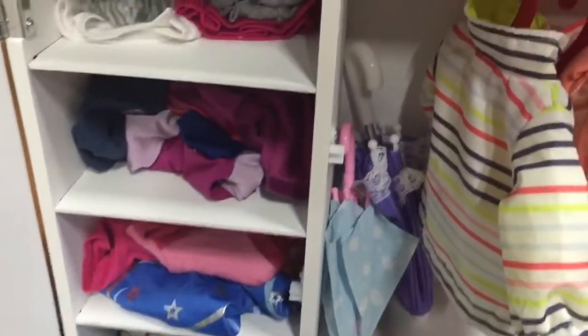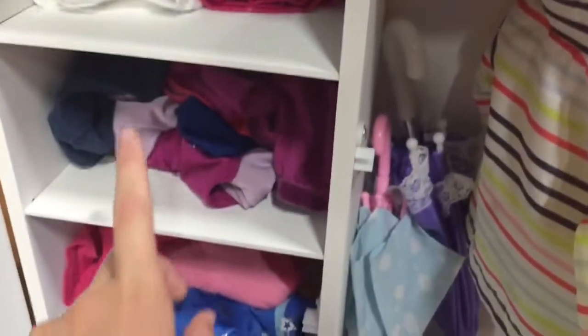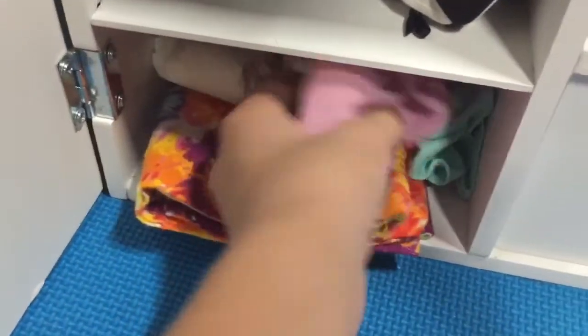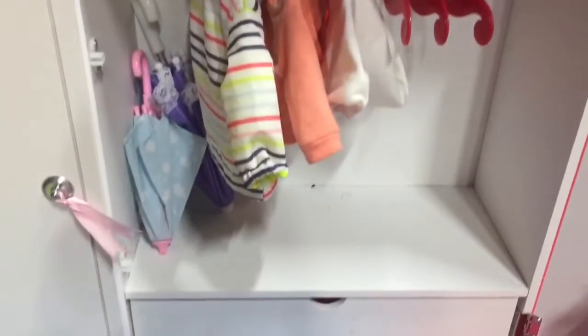Over here we have their clothes. Up here is pajamas — this is Gabby's clothes, this is Maddie's, and this is Michael's. Down here we have a little changing pad, some underwear since Gabby wears underwear, and a bunch of different diapers. That's everything on this side of Maddie and Michael's bunk bed.